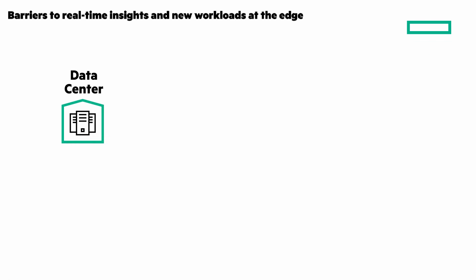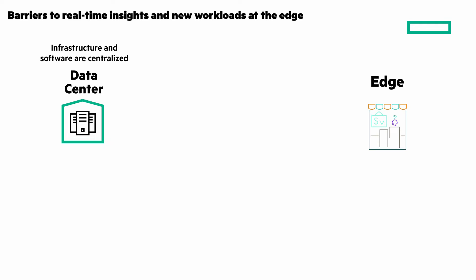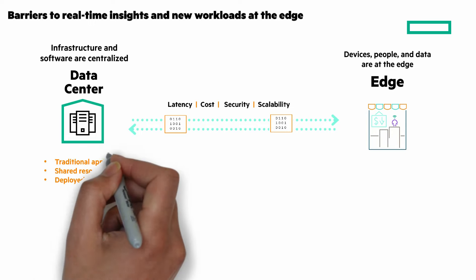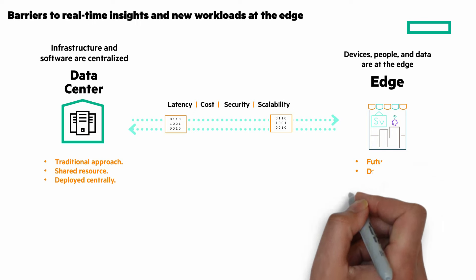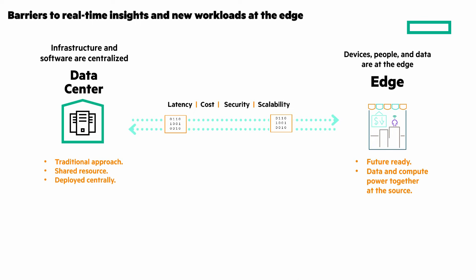Data centers centralize infrastructure and software, while your edges have devices and people and data that you want to optimize. Issues like latency and bandwidth, costs, security of your data, and scalability to quickly adapt to edge demands without centralized resources. Data centers are a traditional approach with shared resources deployed centrally, while your edges have to be future-ready with data and compute power together at the source.